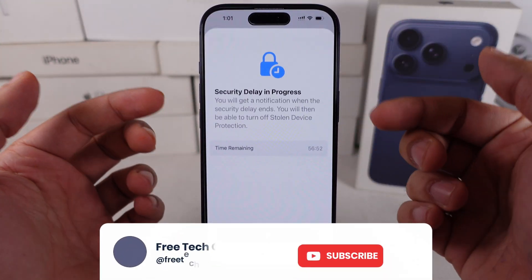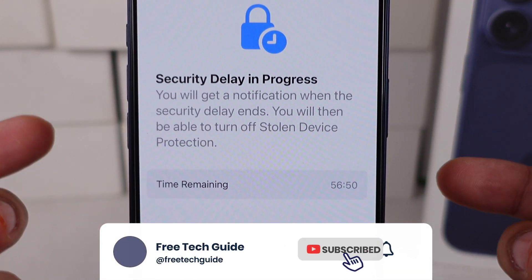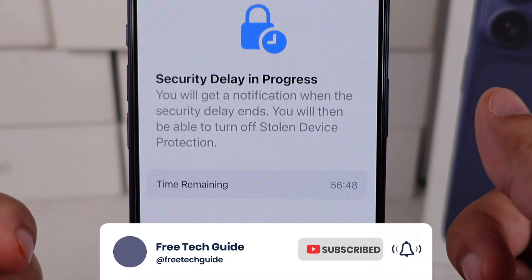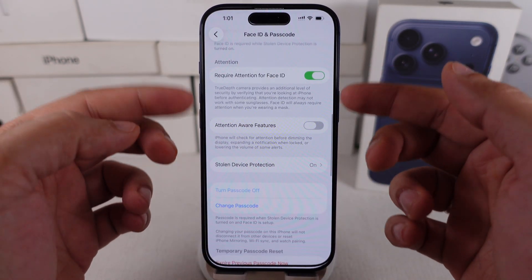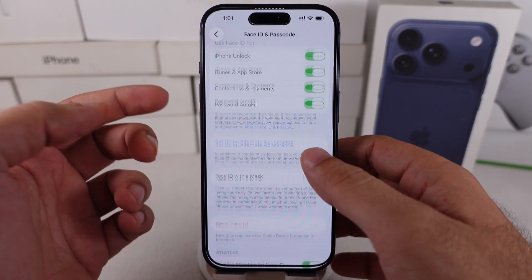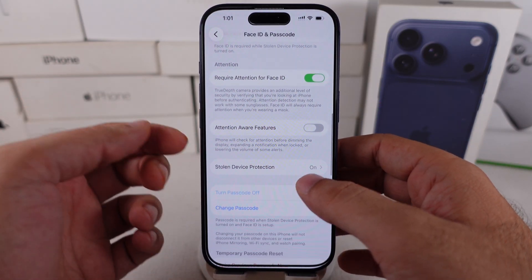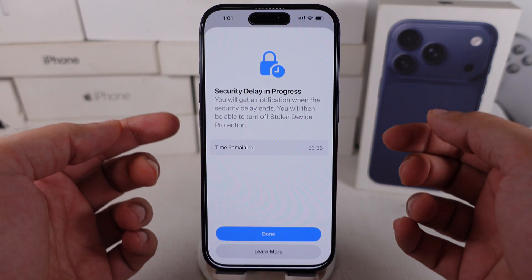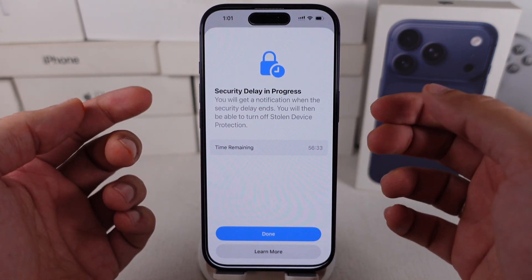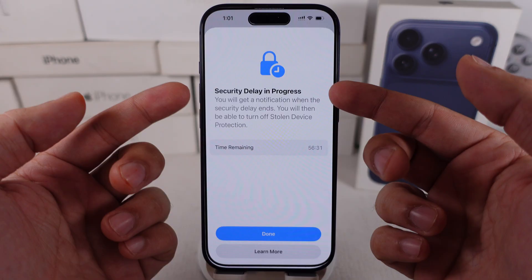The security delay in progress can be frustrating when making owner-level changes, but it helps prevent unauthorized actions like removing the lock or changing the Apple ID. Let's tackle it calmly. You recently turned off this feature in the settings under Face ID and Passcode. Are you experiencing an issue with the security delay progress screen?